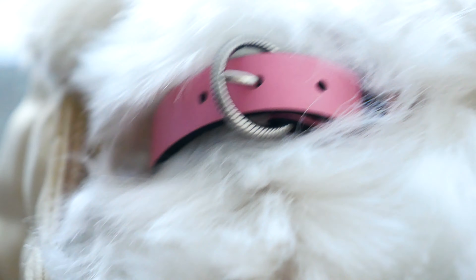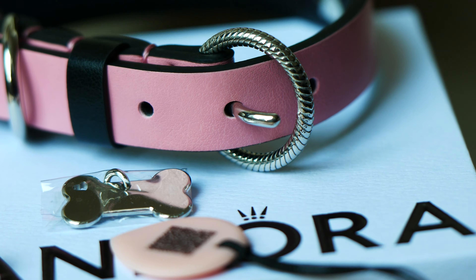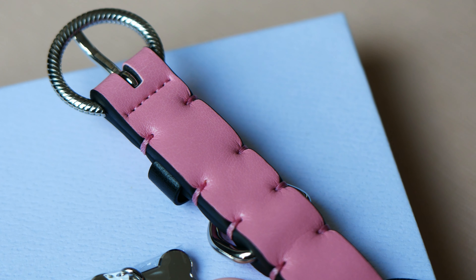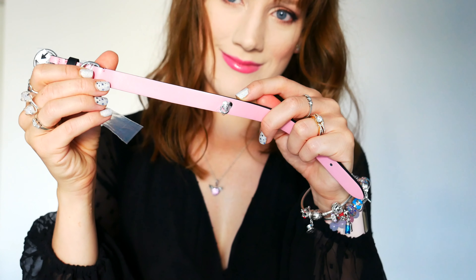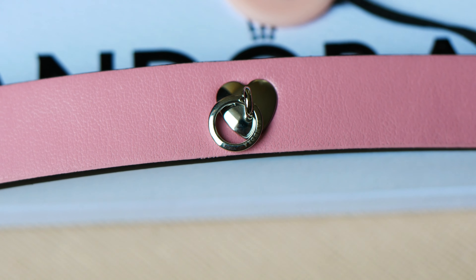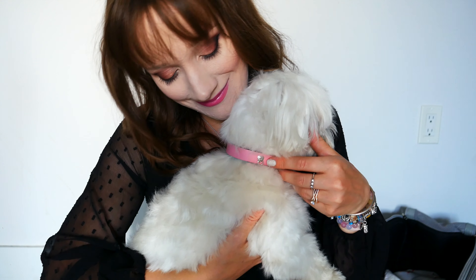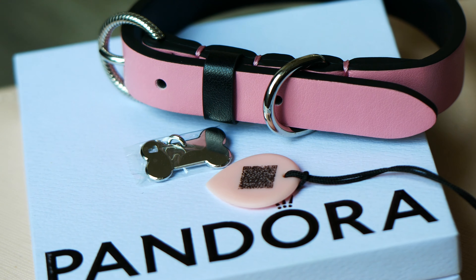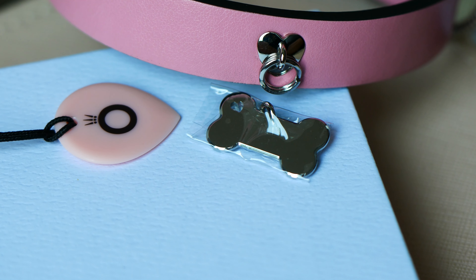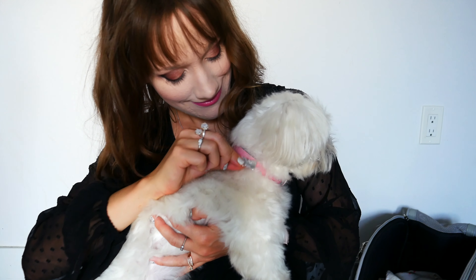In terms of security, I find it's very secure for Alice — I don't see her wiggling out of this or the buckle coming undone. Alice is around seven pounds, so she is quite small. One of the sweetest details is the heart-shaped rivet, which features a split ring with the Pandora logo on it. That split ring is where you attach Pandora's collar ID tag. The engraveable dog bone pet collar tag is polished stainless steel with a cutout heart in the corner and the Pandora logo on the back — it'll attach right there and rest at the front of the collar.